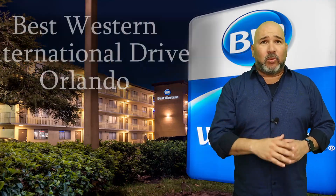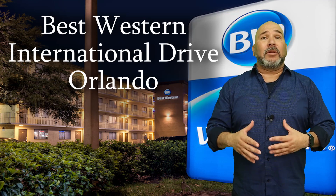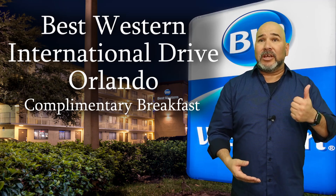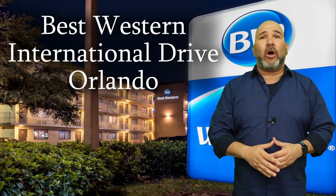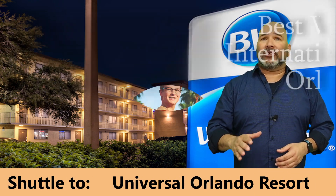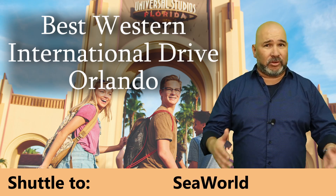Next up, we have the Best Western International Drive Orlando, located less than 15 minutes to Universal Orlando Resort. This hotel has a complimentary full breakfast featuring hot eggs, breakfast meats, fruits, cereal, oatmeal, orange juice, and coffee — seriously, there's something for everyone. Best Western International Drive also offers a complimentary shuttle service to Universal Orlando Resort, and not just Universal either. They also have shuttles that run to Disney and SeaWorld, so you get access to all of the resorts here.